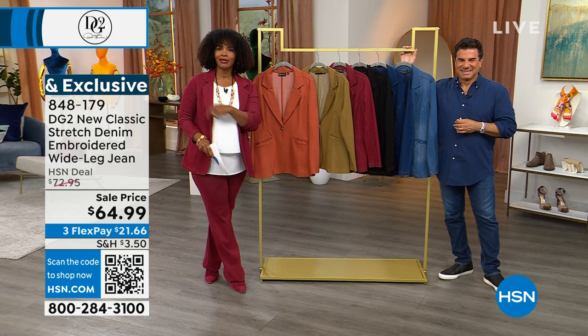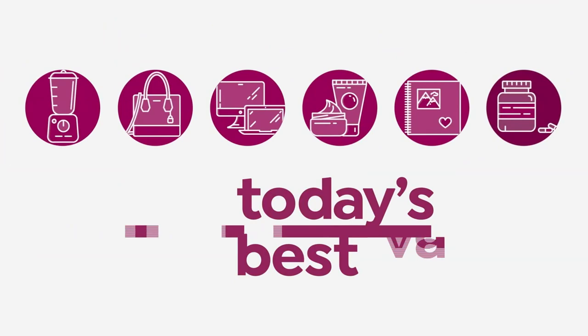We're going to start off with our today's special — this amazing blazer that you have loved. And if you haven't seen it yet, well, here we go.